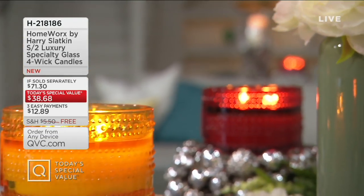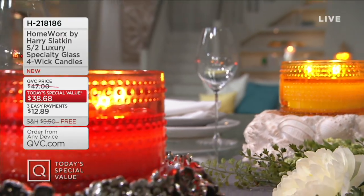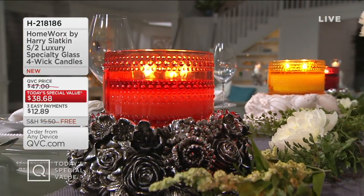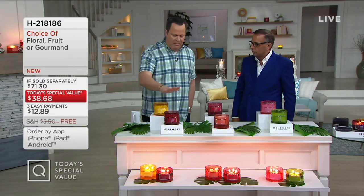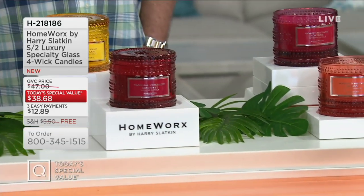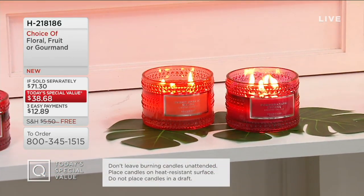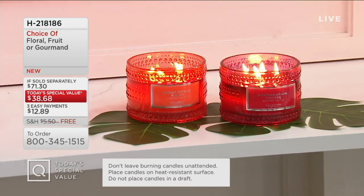What you need to know is that Harry builds fragrance in a candle the way a perfumer builds fragrance — in notes and in layers. It's like a great recipe: top, middle, bottom — all designed to work in concert together. Each pair of candles, whether you choose Gourmand, Fruit, or Floral, are designed to be burned together because they complement one another. If you've never had these candles before and you think you've smelled a fragrant candle, buckle up — because you're not anywhere close to what a real candle should smell like until you've smelled a Slatkin candle.